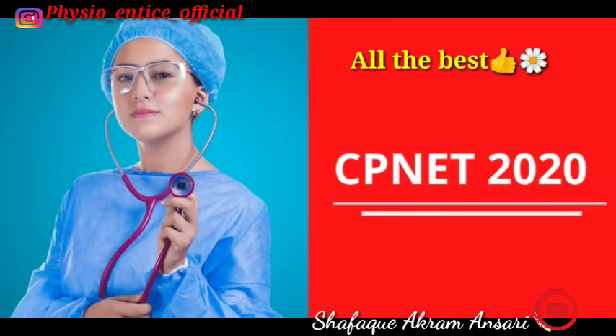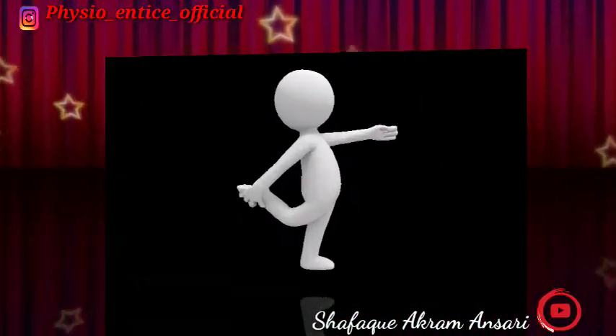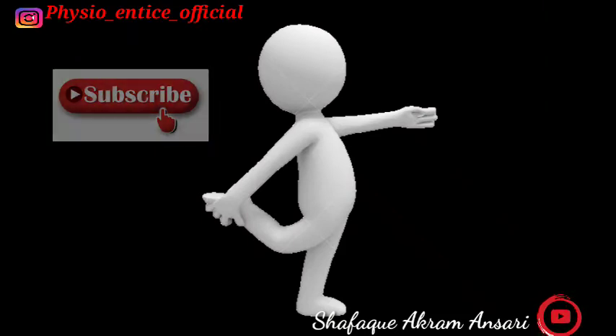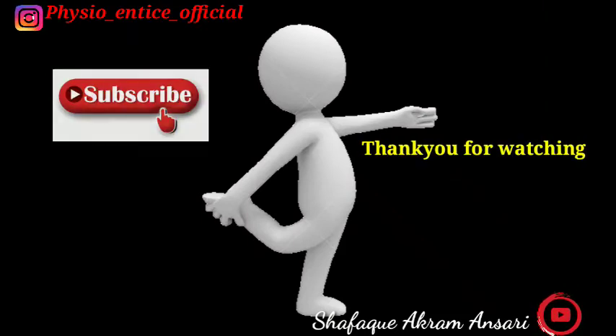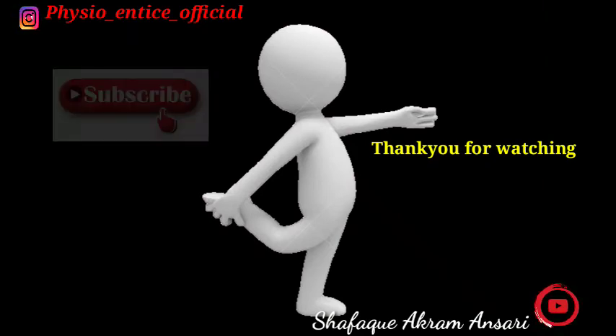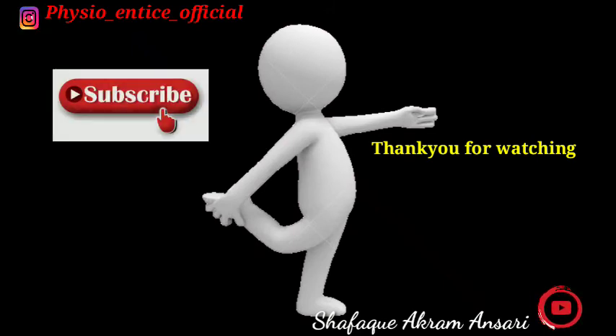We wish you all the best. You can visit the UPOMS official website for entrance exam details. Click on the 'i' button above to know more about physiotherapy. Thank you for watching.